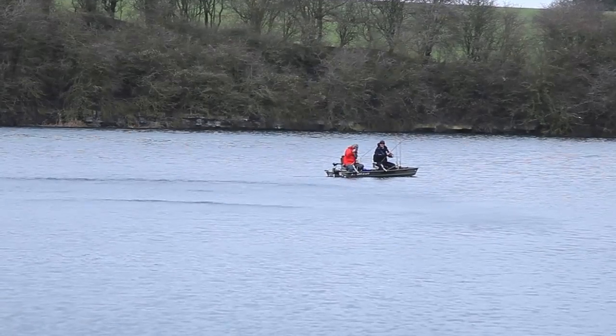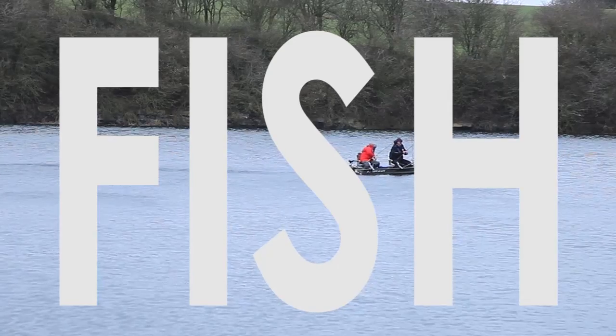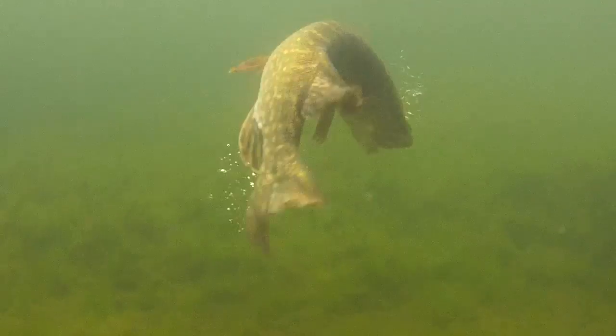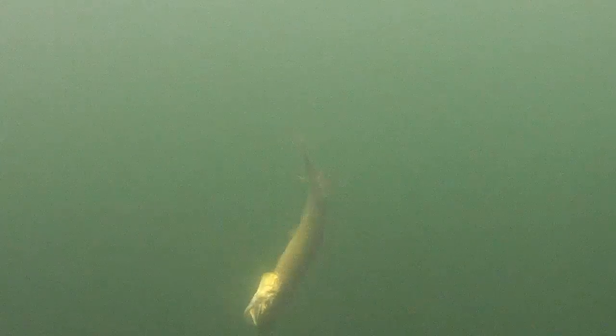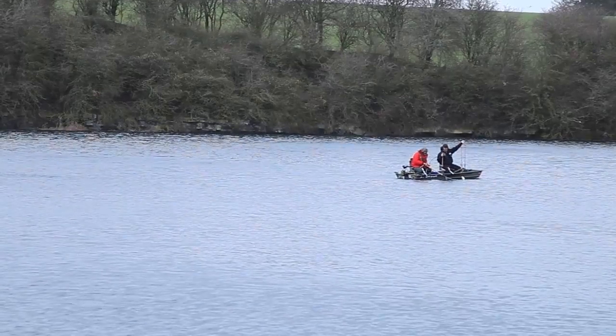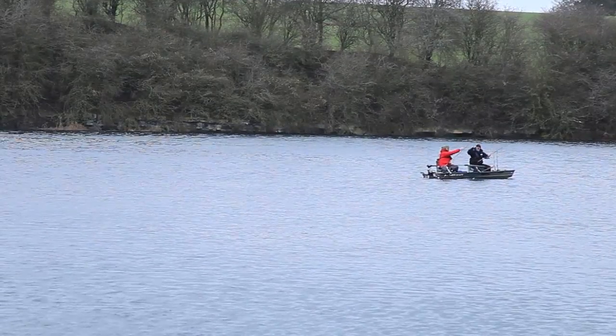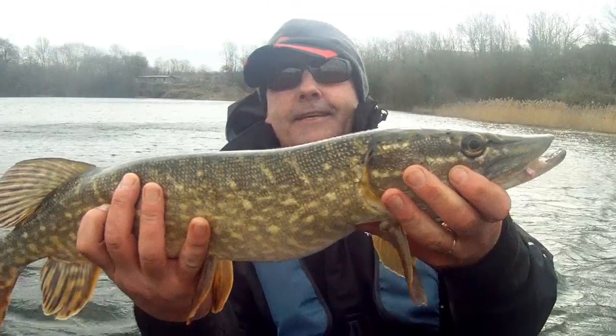It's a fish! Come on! Fantastic, come on! It's one to the Fluffjucker! Well done, mate!